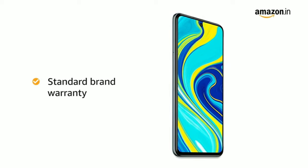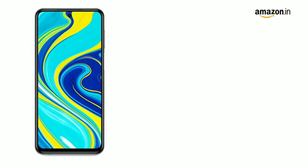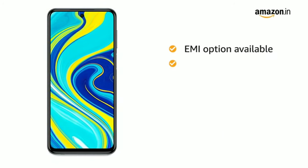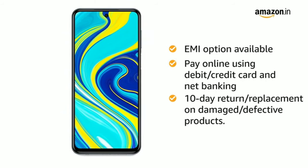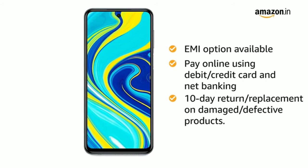The Redmi Note 9 Pro comes with standard brand warranty. You can avail EMI options and pay online using debit or credit card and net banking. There is also a 10-day return or replacement policy for damaged or defective products.